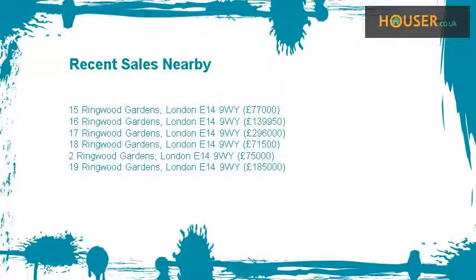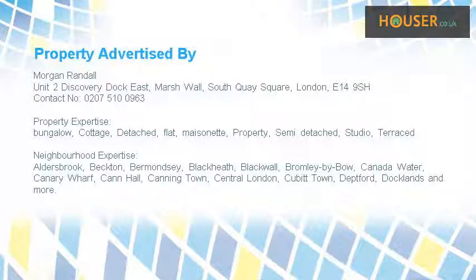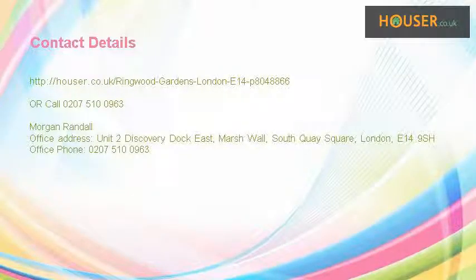Recent sales near this property are shown here with sale prices. This property is marketed by Morgan Randall. They have expertise. For further details, please visit the Houser website.